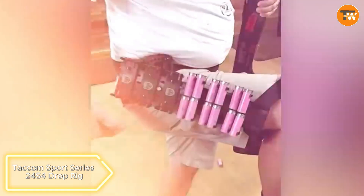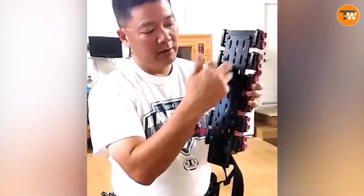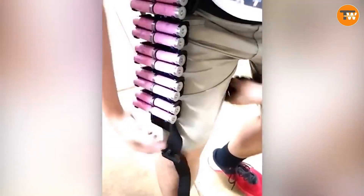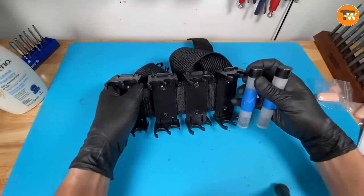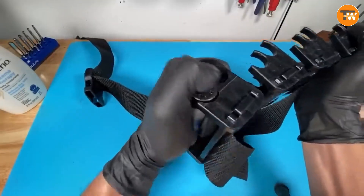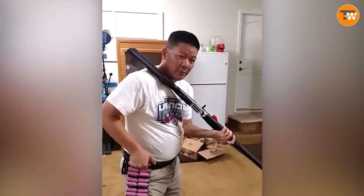Takam Sport Series 24's 4-Drop Rig. Firearm enthusiasts, rejoice! The Takam Sport Series 24's 4-Drop Rig is here — an innovative ammo belt offering quick access to 24 rounds of 12-gauge caliber for $110. Attached to the leg, it ensures comfortable shooting even while sitting or lying down, providing a practical solution for left-handed users. Fierce competition awaits from Invictus Practical and Safari Land.